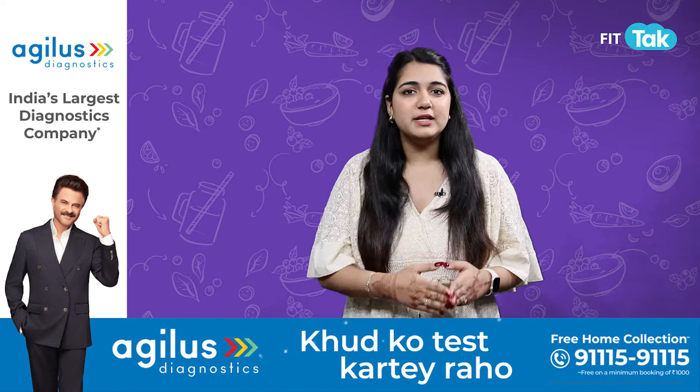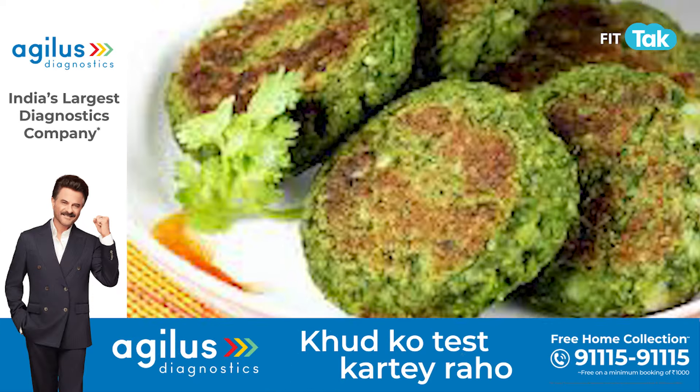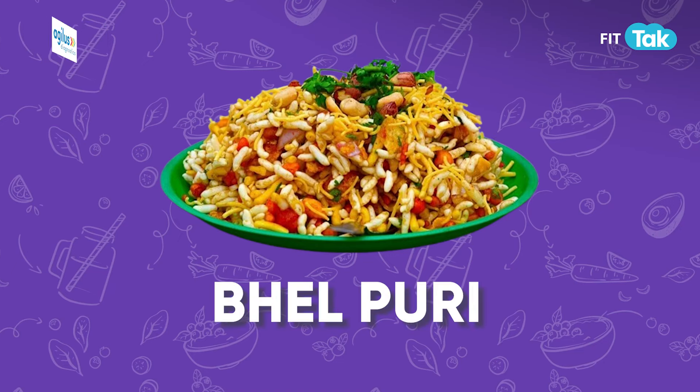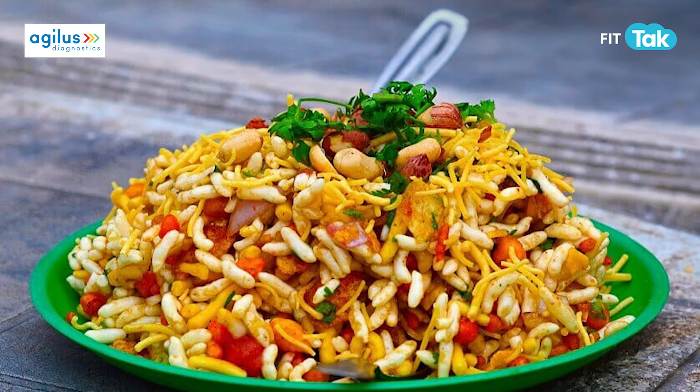Palak corn kebabs are packed with nutrients from spinach and corn. These iron-rich kebabs are perfect for serving at your party. Bhel puri is always a hit at parties — to keep it healthy, swap fried puris for puffed rice and load it with fresh veggies for a tangy, crunchy snack.